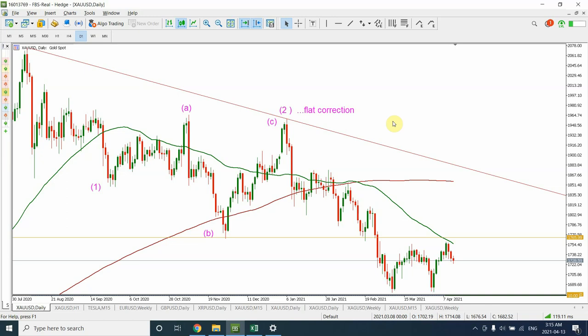Good day people, welcome back to my YouTube channel Elliott Wave Principal. I'm your host Shaheen. In today's video we are going to continue our analysis on gold, silver, Tesla, and we'll also look at euro which we did not look at in the last weekend, so we are going to look at them quickly.